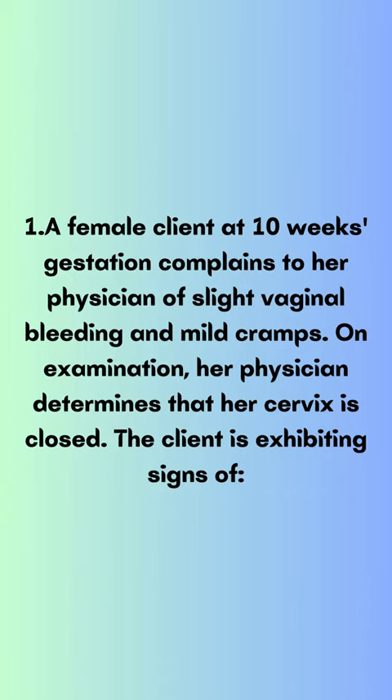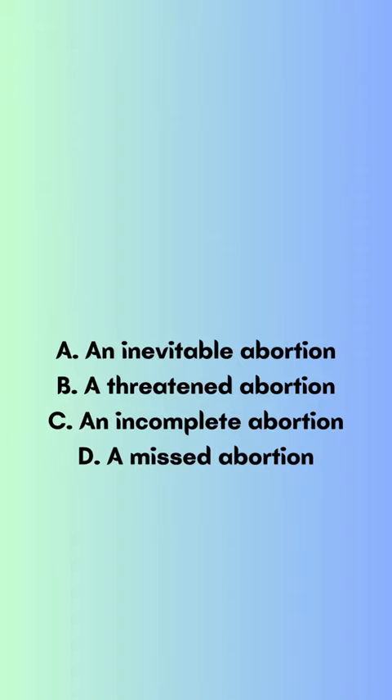A female client at 10 weeks gestation complains to her physician of slight vaginal bleeding and mild cramps. On examination, her physician determines that her cervix is closed. The client is exhibiting signs of: A) an inevitable abortion, B) a threatened abortion, C) an incomplete abortion, D) a missed abortion.